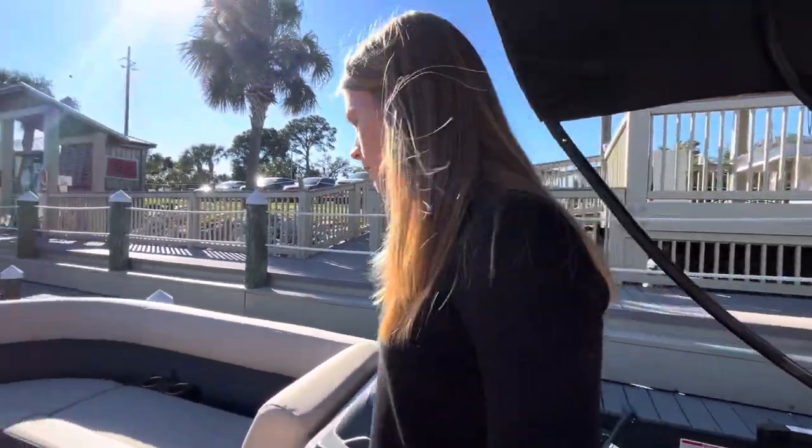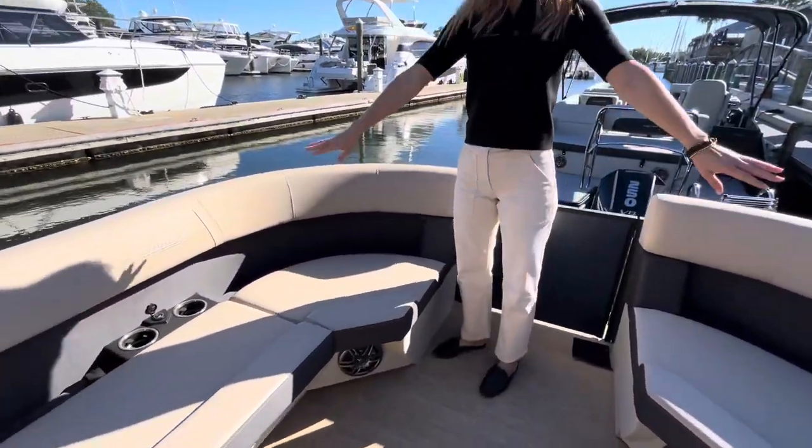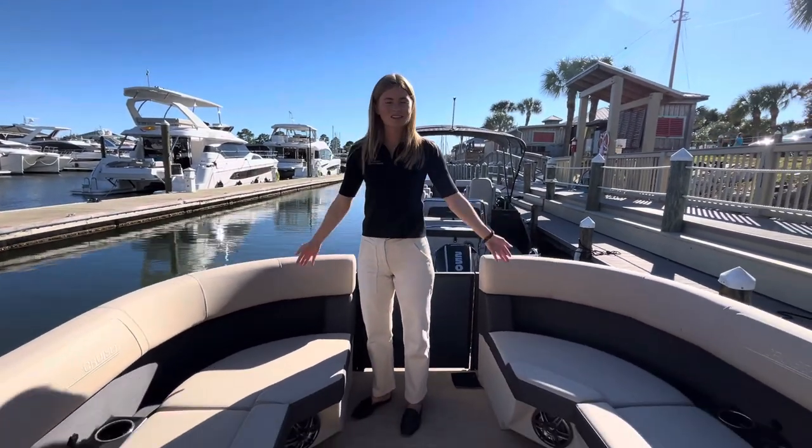As we move up towards the front of the boat, you can see we have two very large loungers. We have USB ports and cup holders at each lounger and plenty of space to enjoy yourself on the water.